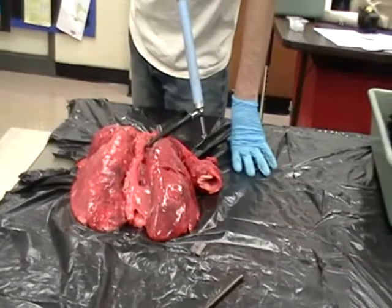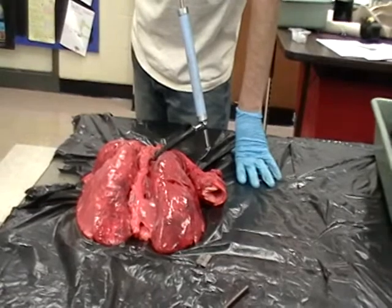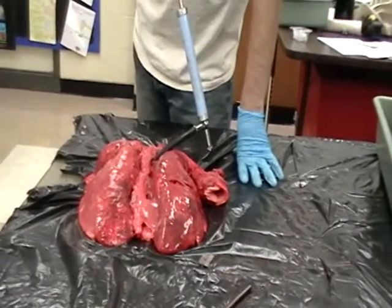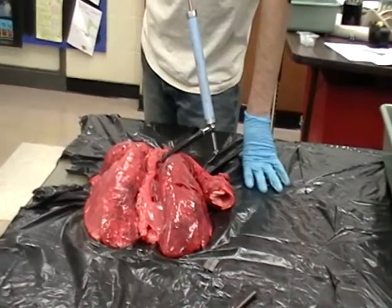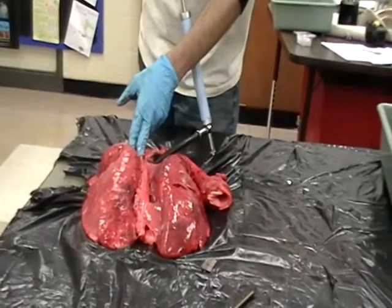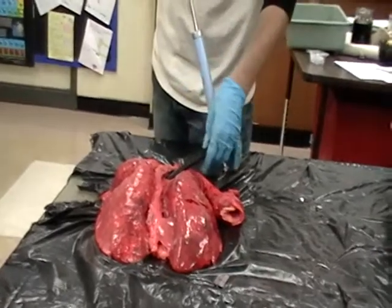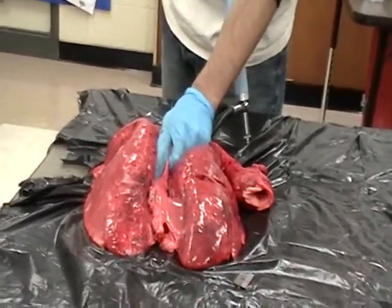Right now Nate's going to show a structure in the lungs called the alveoli. The alveoli are like little grape-like sacs where the exchange of oxygen and CO2 takes place. Nate's cut a little hole in the windpipe and he's going to pump air into the lungs so that you can see them expand — see those sacs expand.